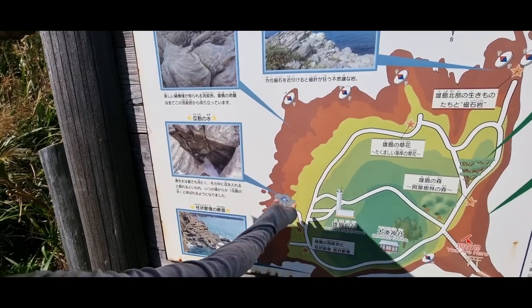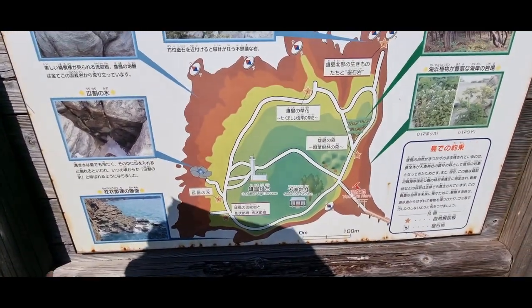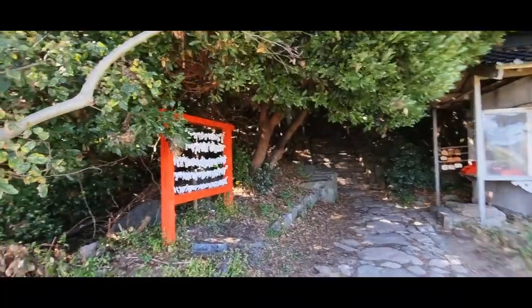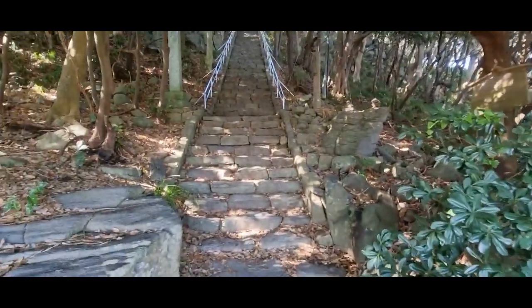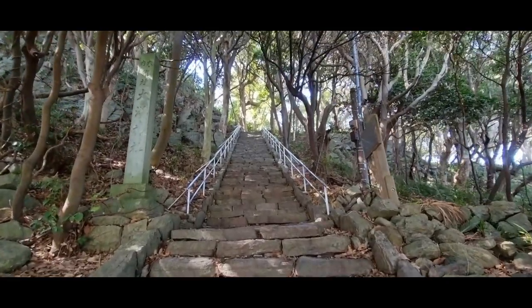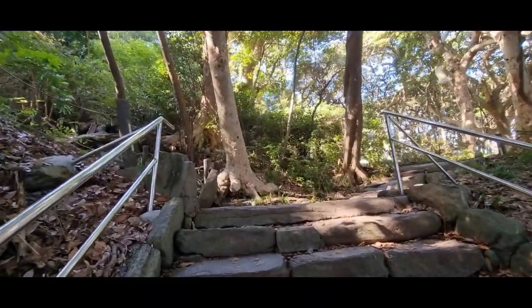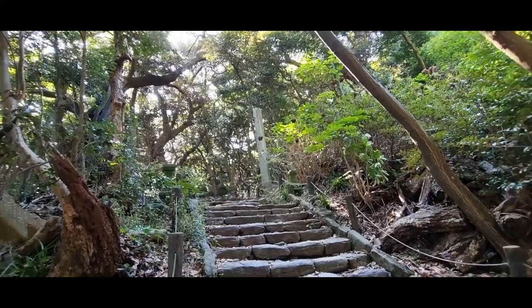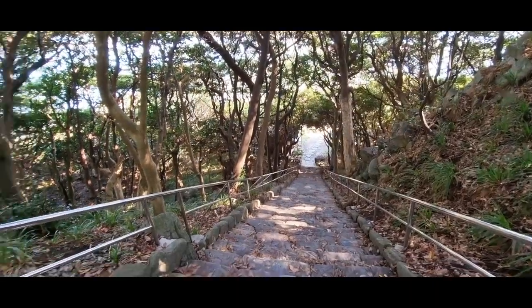Just past this big torii gate there was a map showing a small hiking trail around Oshima Island with a few things listed that you can see along the way. Walking around the outside of Oshima Island only takes about an hour, so it's not very big. The stairs leading up to the start of the hiking trail were quite steep, although the weather on this day was actually quite hot, so being under the trees was really refreshing. We decided to start the trail by heading off to the right, and the sound of nature in this little forest was just so peaceful.